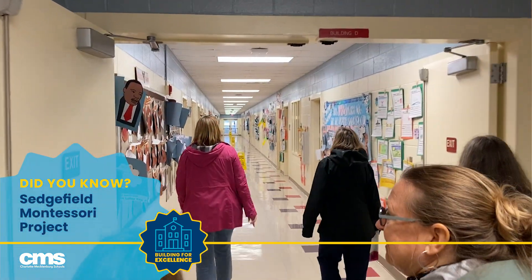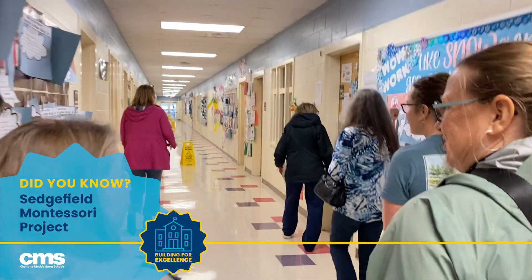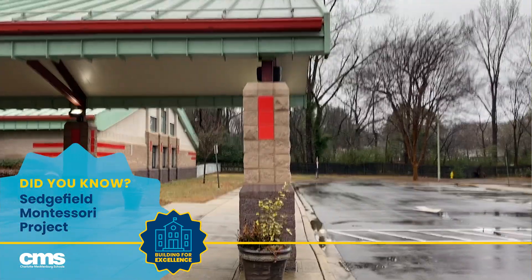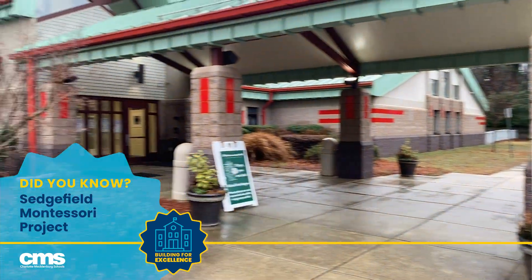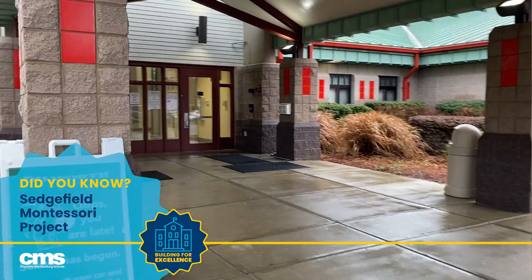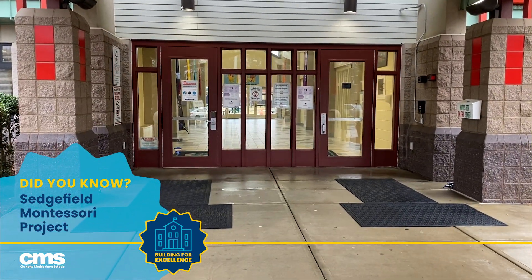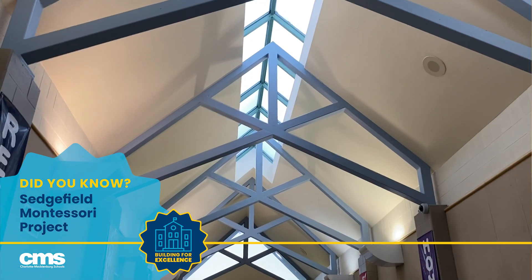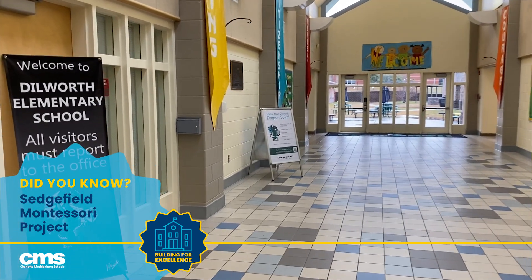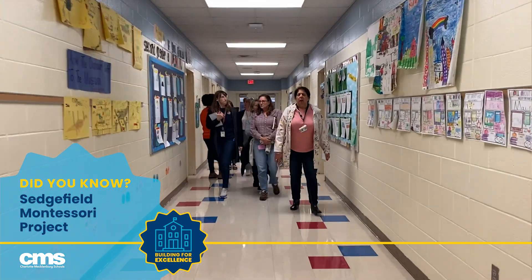We need to have the students relocated to Sedgefield from Park Road because Park Road is one of the schools with some of the biggest physical plant challenges of any of the schools in the district. It's old, it's small, it's got a lot of condition issues that we just can't address responsibly, and so it's time for that school to be demolished. We wanted to preserve the program that is currently at Park Road and find a new home for it, and so the bond is giving us the means to relocate those students, that staff, that program, and make the Montessori-specific changes we need to use the Sedgefield Elementary facility for that program.